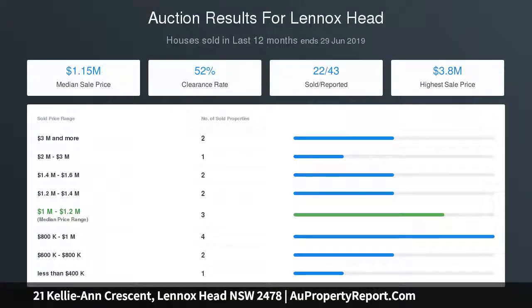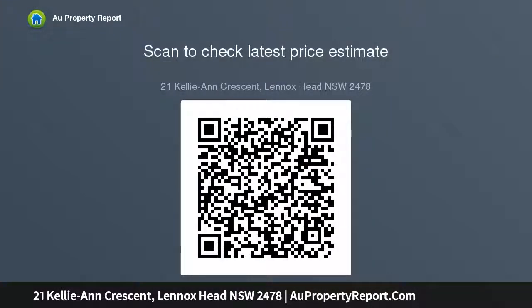Separate media and family room allows for versatile living. Features include ducted and zoned aircon and solar panels. Large grassed yard has room for a pool, STCA. Walk to sporting fields, schools, daycare center, and beaches.